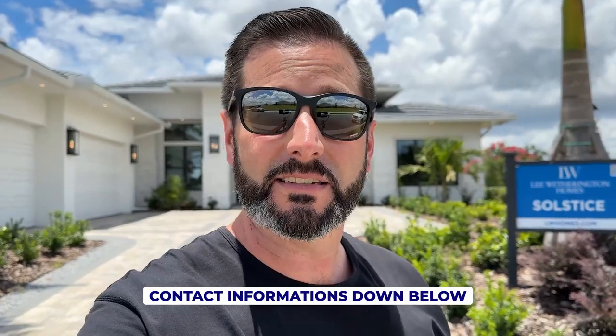All of our contact information is listed down below and make sure while you're down there, you hit that subscribe button and click that little bell. That way videos just like this can be dropped off right to your homepage and you don't have to go searching them down, but let's go check out this incredible property.